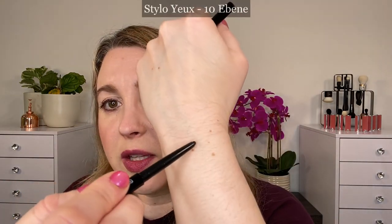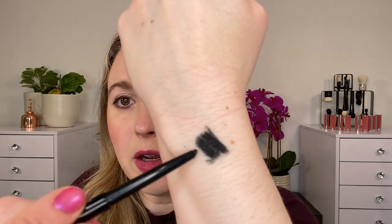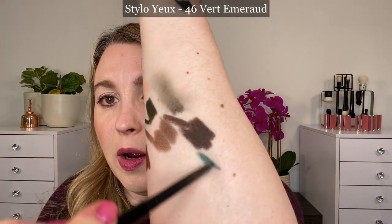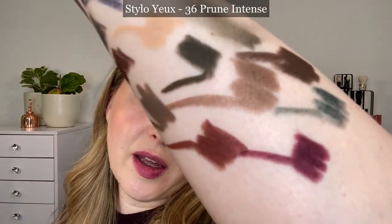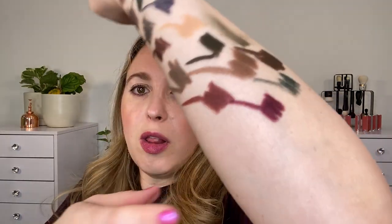Starting with the swatches: this is 10 Eben, putting it here with the blacks. Some shades feel creamier than others — likely due to the pigments — and that seems true with Le Crayon Yeux as well. We have 46 Vert Emerald. I do have a separate video with these and some comparisons — I'll leave the link in the description box below. Next is 36 Prune Intense, a burgundy-plum shade with more of that plum-red vibe.